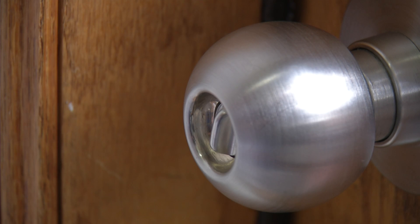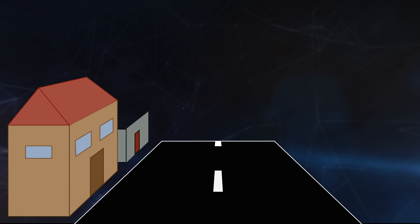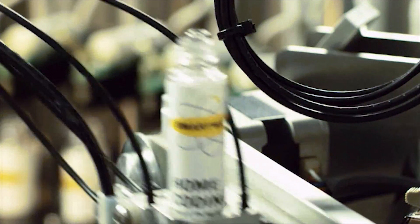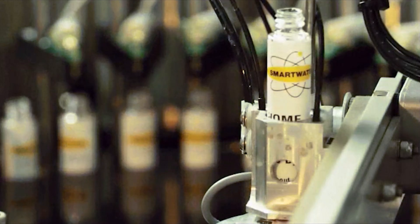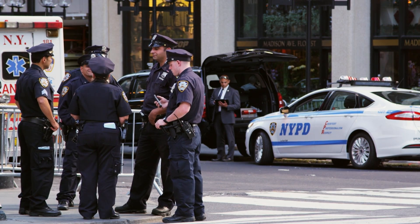Are your doors locked, windows secured, alarm set? The FBI estimates one in 36 homes will be burglarized this year. Now homeowners and police are adding a new crime-fighting tool for your precious valuables. Smart Water products are used to deter, detect, and deflect criminal activity. Smart Water can help law enforcement track down what's been stolen and who took it.